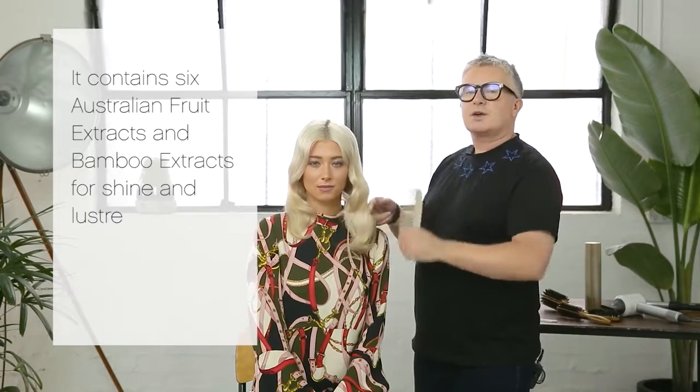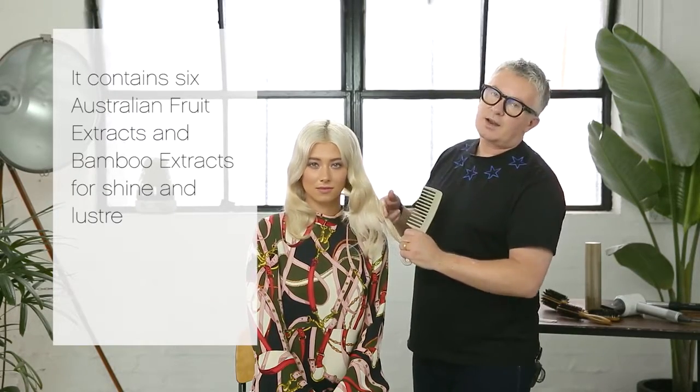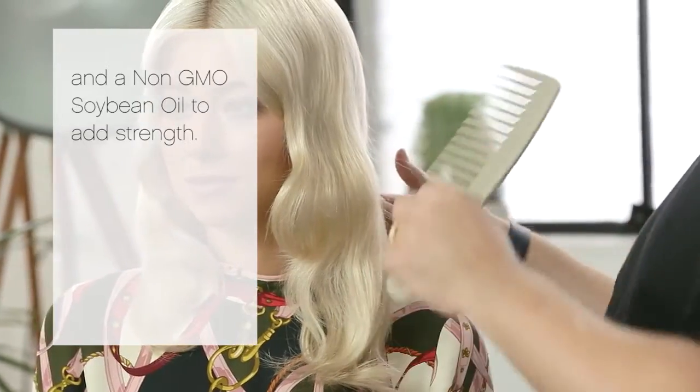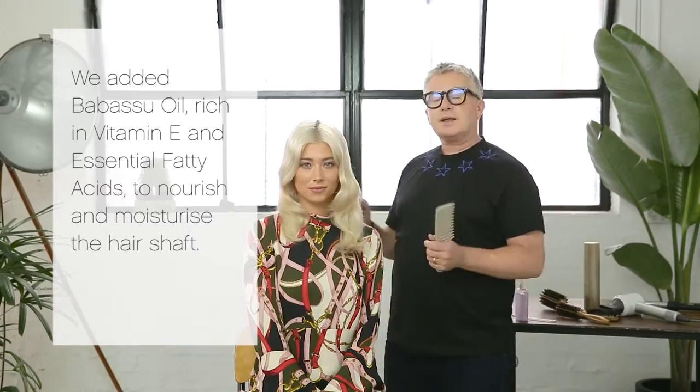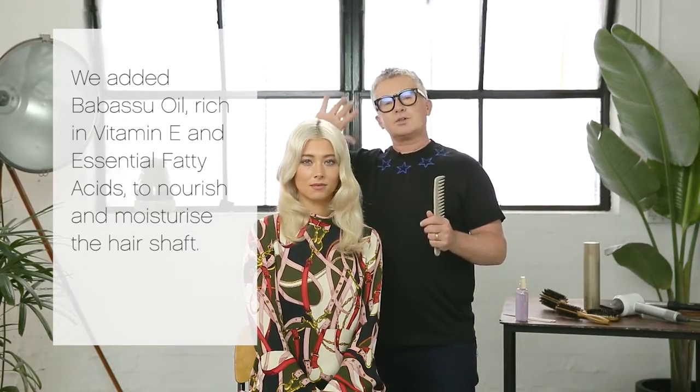It contains six Australian fruit and bamboo extracts for shine and lufsa, and a non-GMO soybean oil adding strength. We also added Babazoo oil, rich in vitamin E and essential fatty acids, to nourish and moisturize the hair shaft.